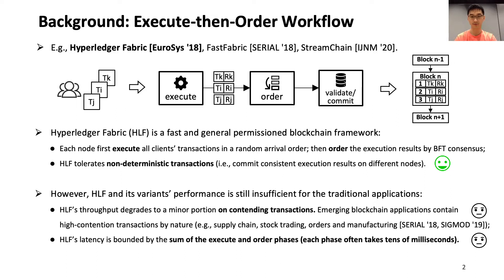Moreover, the workflow's entry latency of these blockchains is bounded by the sum of the execute and order phases, making this blockchain's latency twice as much as traditional applications, because traditional applications do not need the intensive BFT ordering phase.